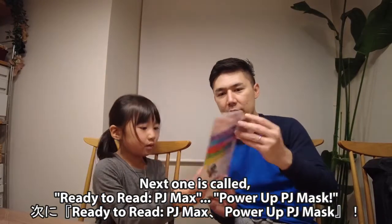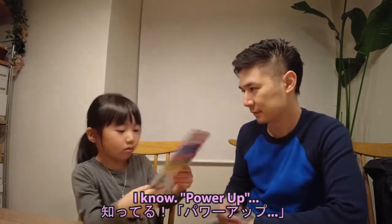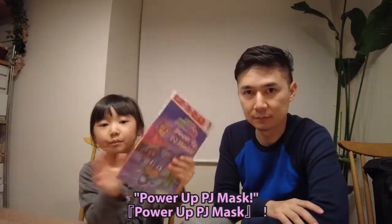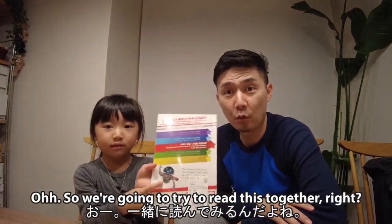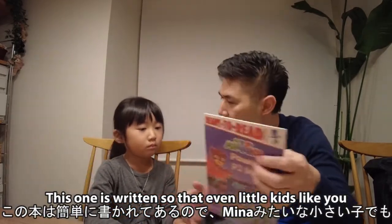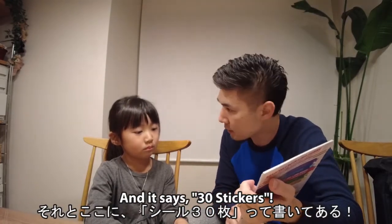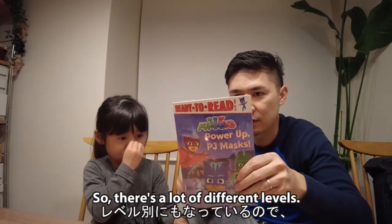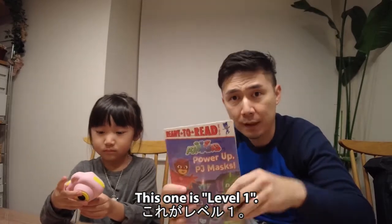Next one is called 'Ready to Read: PJ Masks — Power Up!' We're going to try to read this together. It's written so that even little kids can read it, so I'll help. There are a lot of different levels — pre-level one, level one, level two, and level three.